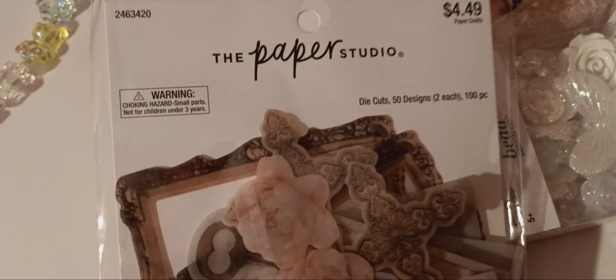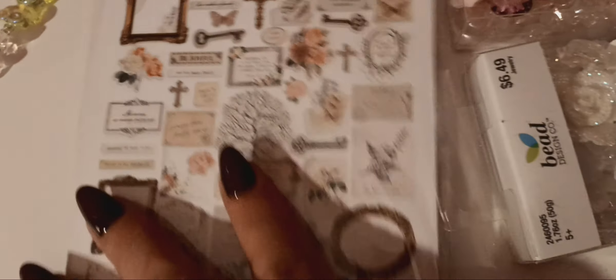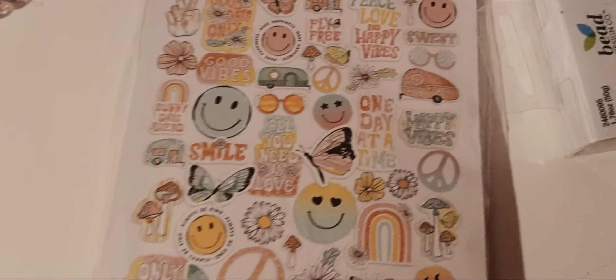They have some new packs of vellum die cuts — look how pretty those are. They feel pretty too. And then this design — they have a paper pad that coordinates with it and also die cut stickers with that same design.